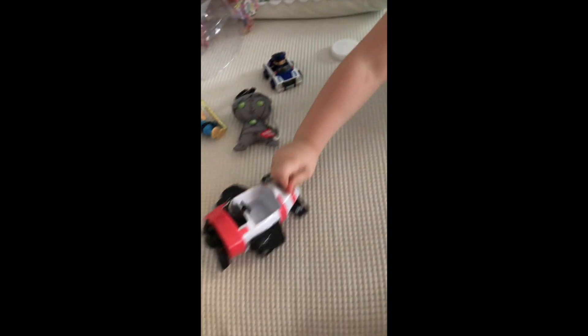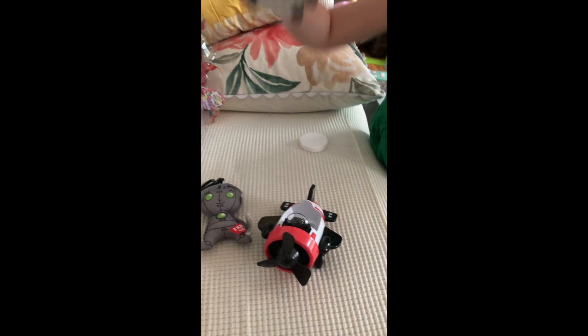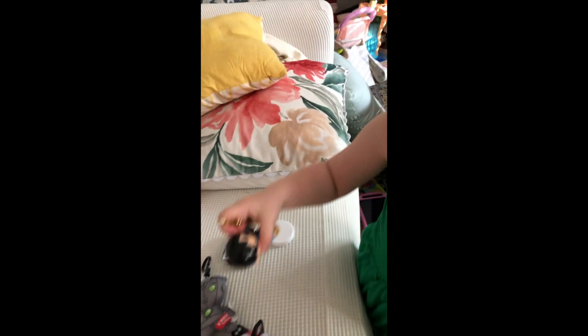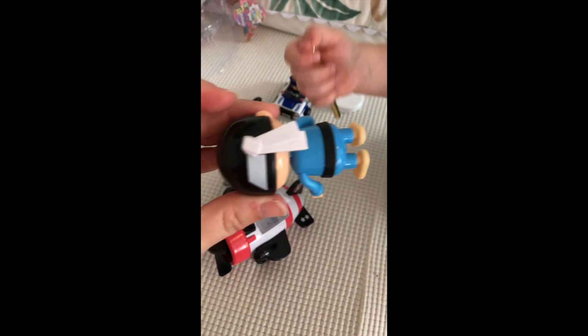What else? Ooh, an airplane. What else? A Ryan Chloe's home. A robot Ryan keychain. What is that? Oh, a karate Ryan.